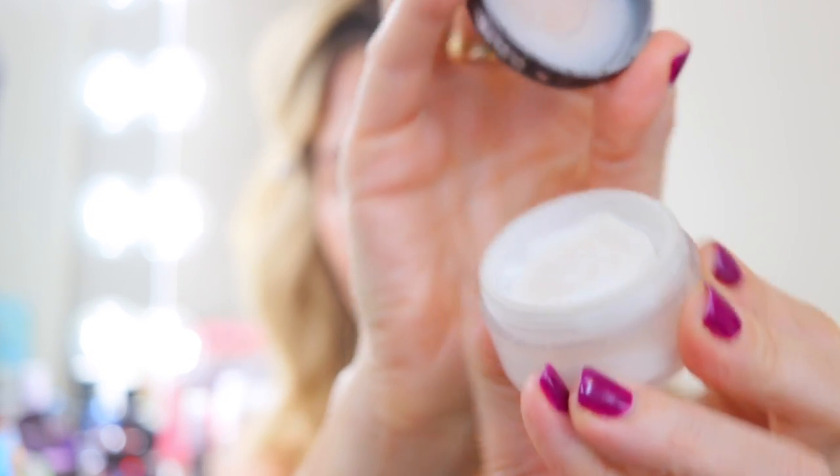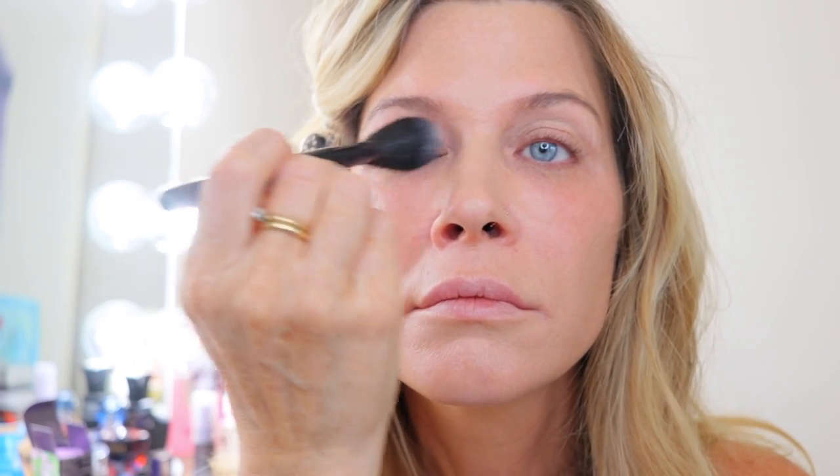Next up is Laura Mercier. My number one is the Secret Brightening Powder. I don't set my under eyes as a rule, but when I do I pull out this little gem. It's a really sheer white powder — also available pressed — and I love it for setting my primer on my eyelids. It brightens the under-eye area as the name suggests, has a tiny bit of luminosity you can't quite see, keeps the area set without dryness, and is the silkiest powder you'll ever come across. These little guys last forever.